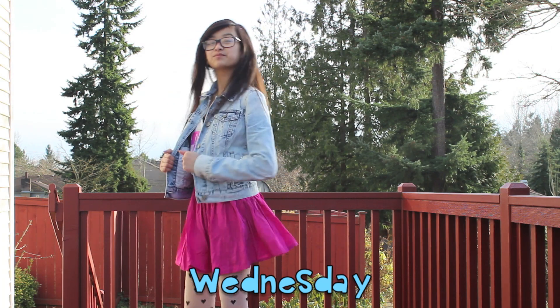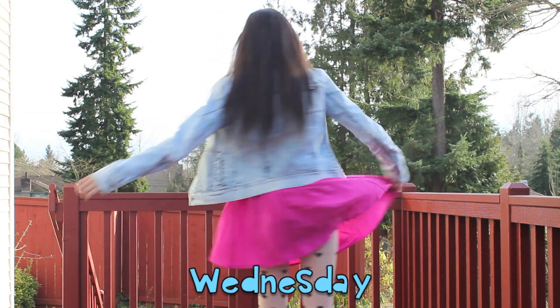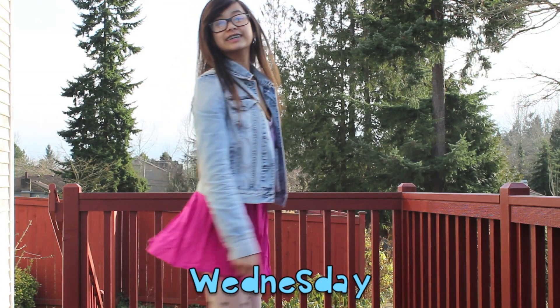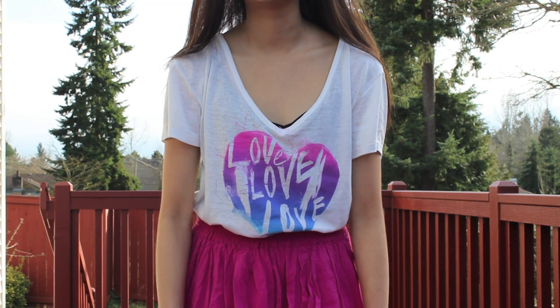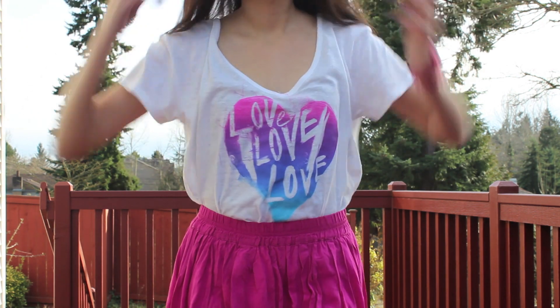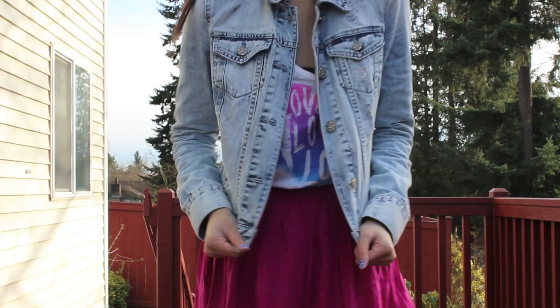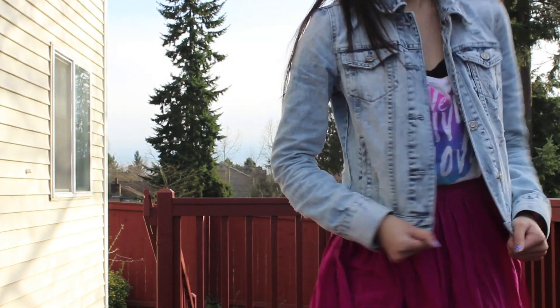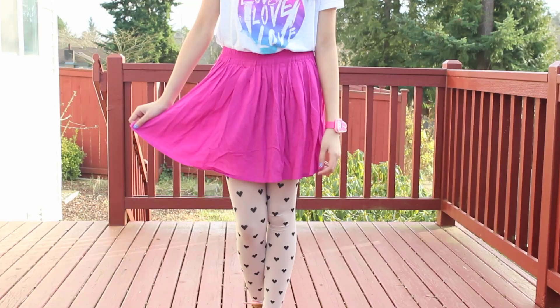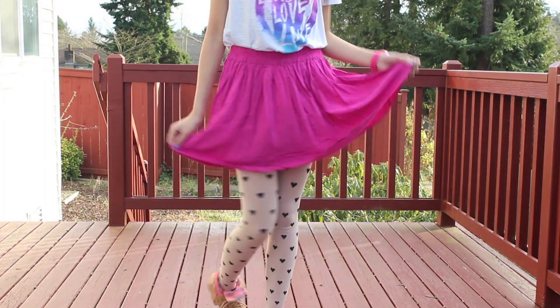So this is what I wore on Wednesday, and it was really sunny and pretty warm outside. My shirt is from Aeropostale from the Bethany Moda collection. My denim jacket is from the Bethany Moda collection, and my shirt is also from the Bethany Moda collection.